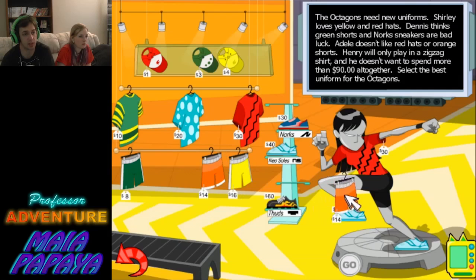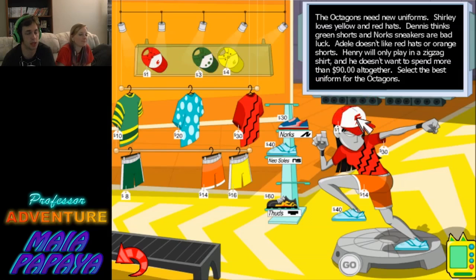We're already at $70. That makes $84. Shirley loves yellow and red hats, so we'll just use the cheap red hat. And then it goes with the red shirt — fashion. That makes... yeah, good to go.